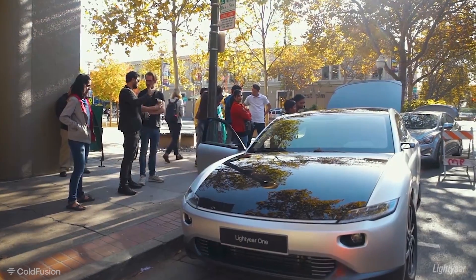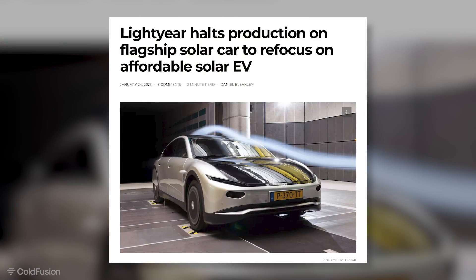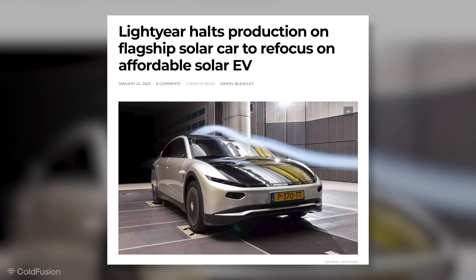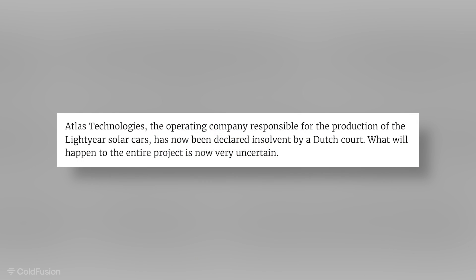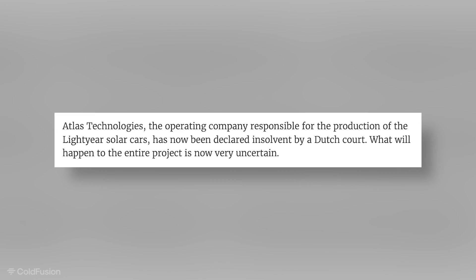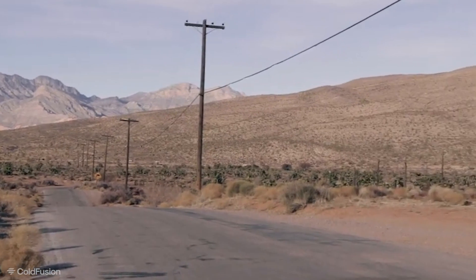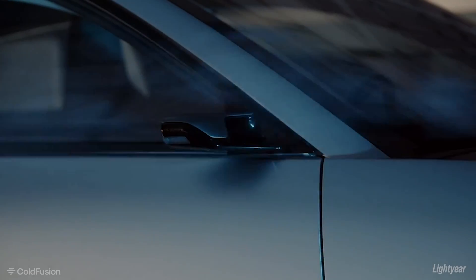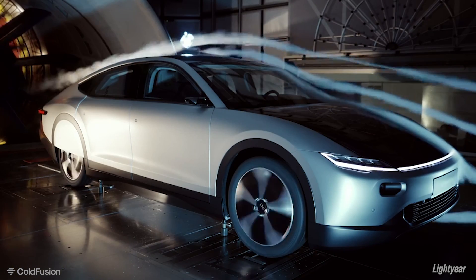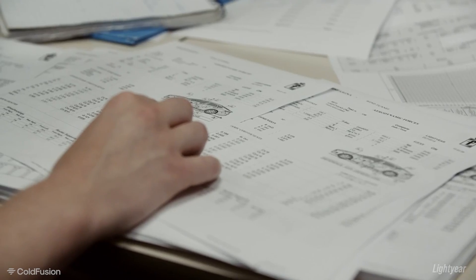Things were looking good for the Lightyear company, and they were in pole position for a revolution. But in January 2023, there was a shock announcement. Lightyear announced that they were halting the production of the Zero model and redirecting their efforts towards the production of the Lightyear 2, a more affordable version of their vision. Atlas Technologies, the subsidiary responsible for manufacturing the Lightyear 0, would be allowed to go bankrupt, with an expected 600 job losses. Nobody knew much about the Lightyear 2, and the bankruptcy of the manufacturing contractor was a huge shock to the community. Turning an experimental vehicle into a mass-market product was either more difficult or more expensive than originally estimated.